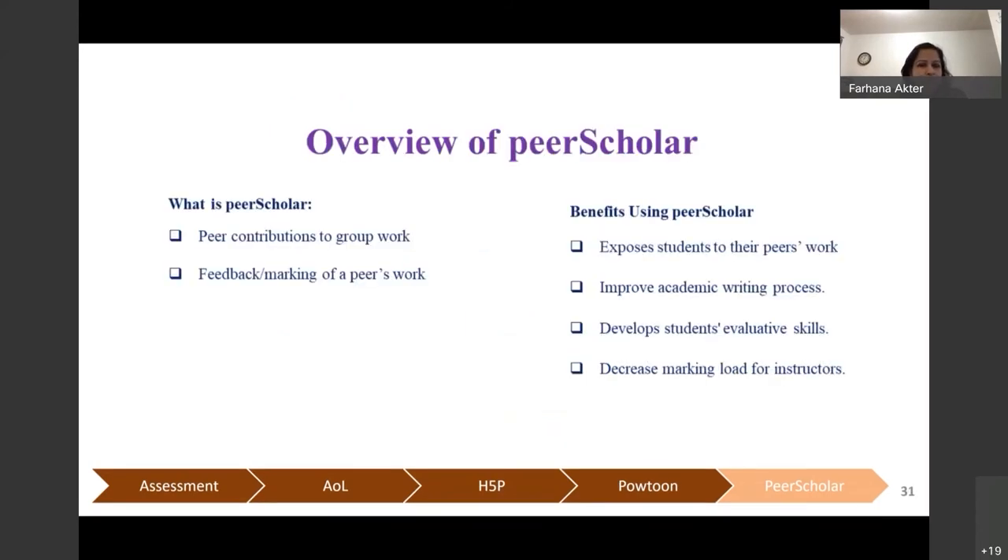Peer Scholar is a learning tool where students can see each other's work and participate in the evaluation process — giving feedback or marking peers' work. There are several benefits. From the student's perspective, they can develop evaluation skills and writing skills. From an instructor's point of view, the most important benefit is reduction of workload.